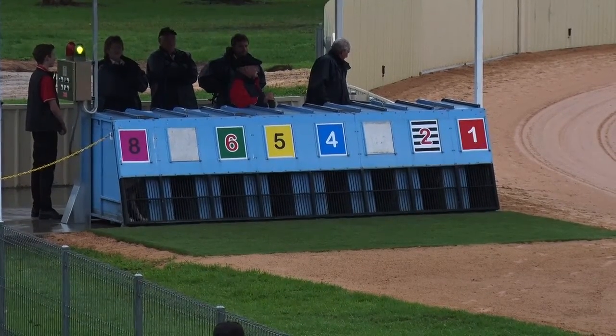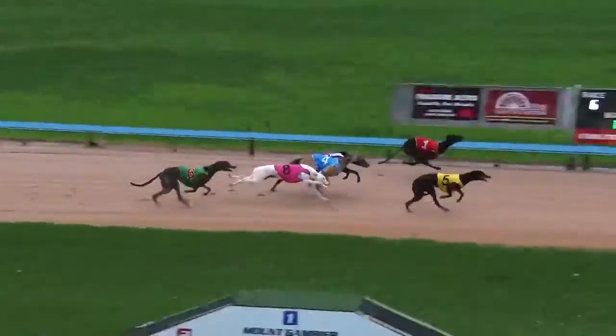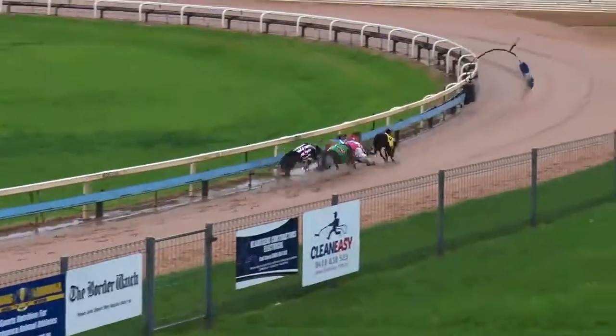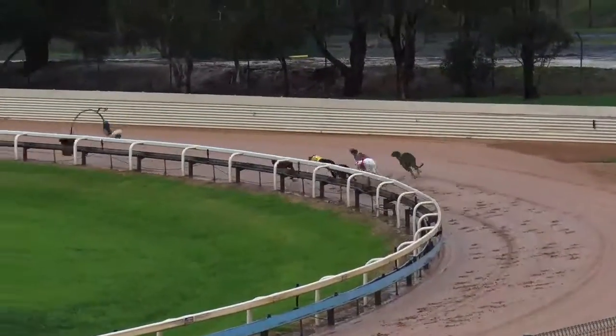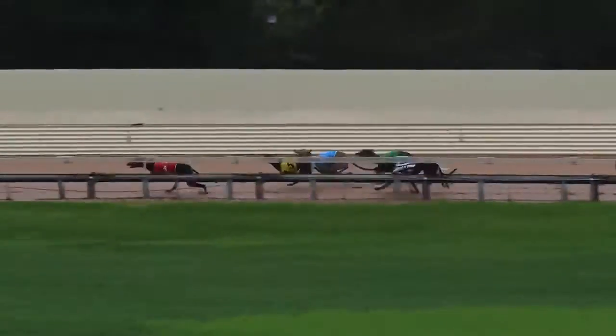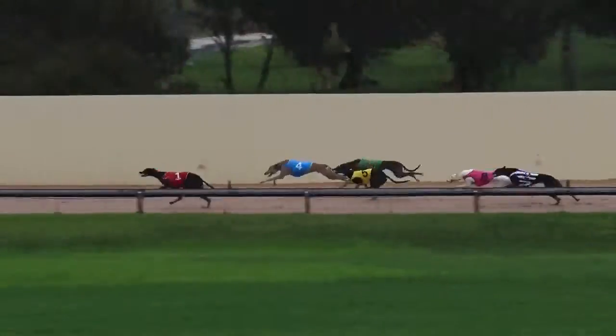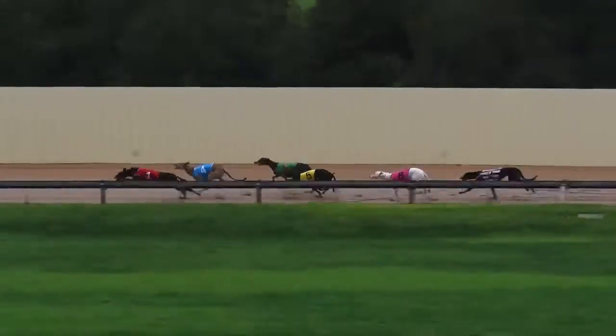Open race, ready — lids are up, they're away! Fascinated was away quickly in the center and Molly's Wally down on the inside. Fascinated trying to get across but Molly's Wally holds it out, then running to third McKiver Neville, who's improving. Nimble Foot then behind them, near the rear was Blanco, last of all Addison's Way cracking.